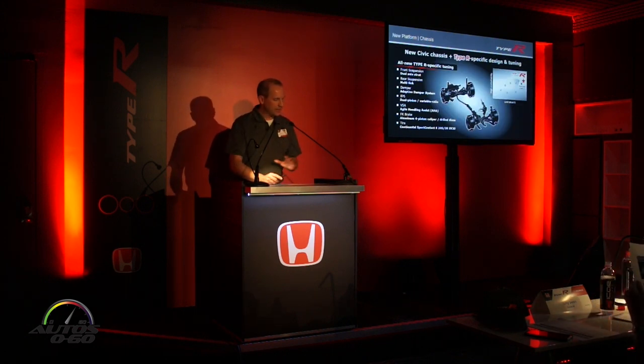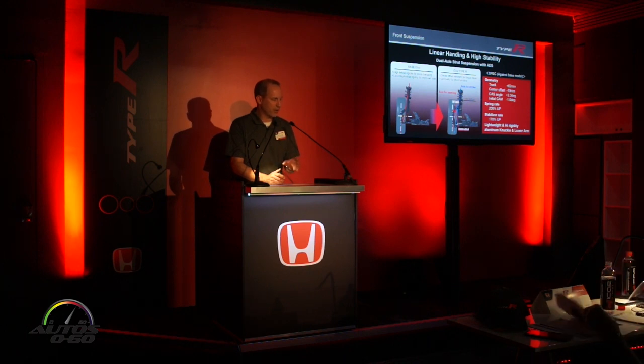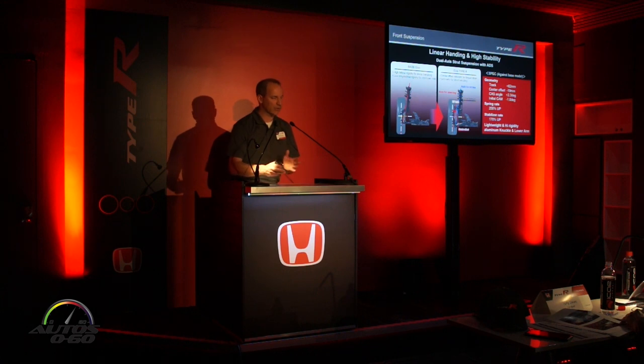Every chassis component on the Type R was engineered to deliver the dynamic performance you experienced on the track. A unique feature is the dual-axis front strut suspension with adaptive damping. This design separates the steering axis from the stroke axis, so with all that horsepower going to the front wheels, the unique front knuckle moves the steering axis as close as possible to the centerline of the front wheels, minimizing the torque moment and greatly reducing torque steer.